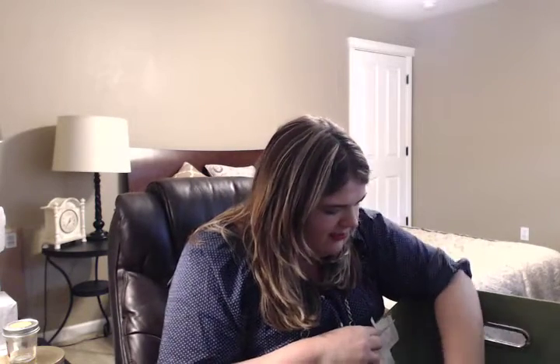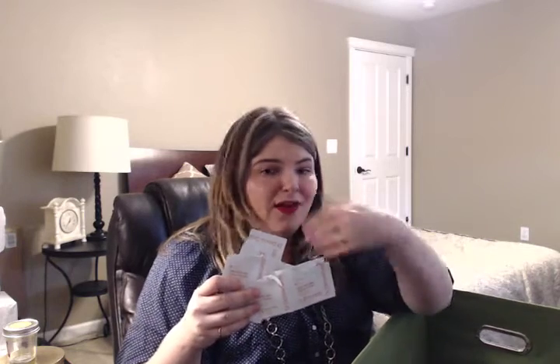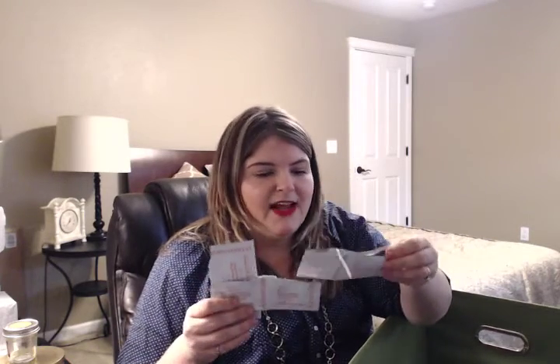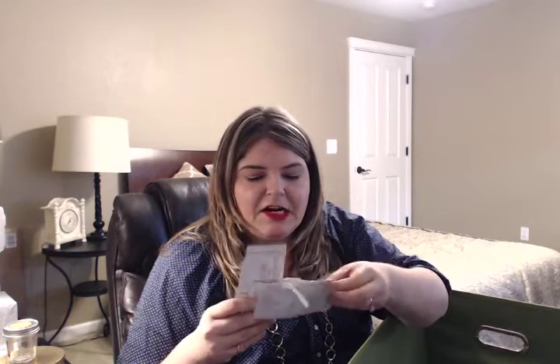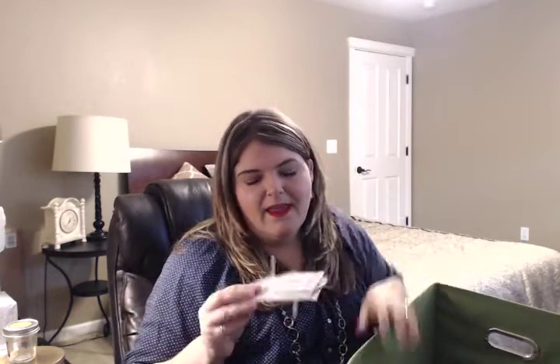I went through a couple of Dr. Dennis Gross Alpha Beta Peels. It's a two-step towelette peel for your face — you put the first towelette on, wait a couple of minutes, wipe your face down with the second towelette, then go in with the rest of your skincare. This is really expensive — I bought it last year at the semi-annual sale and I'm still going through these little packets. I'm definitely not using them as frequently as I should, but I actually think these are pretty good. Someday I might repurchase them, and I'd check those out if you like to invest in higher-end skincare.